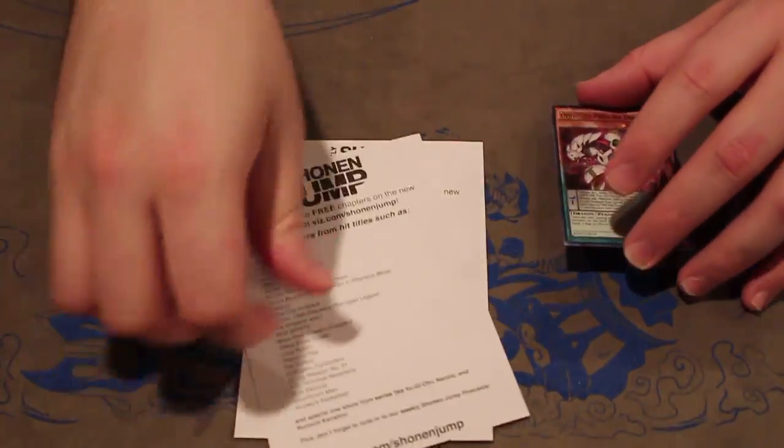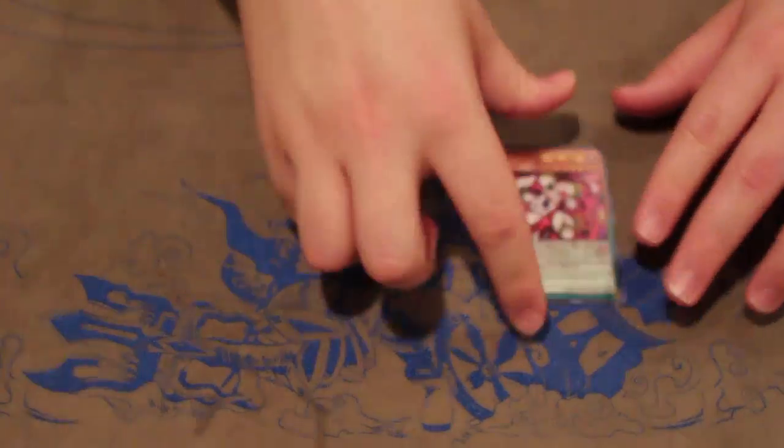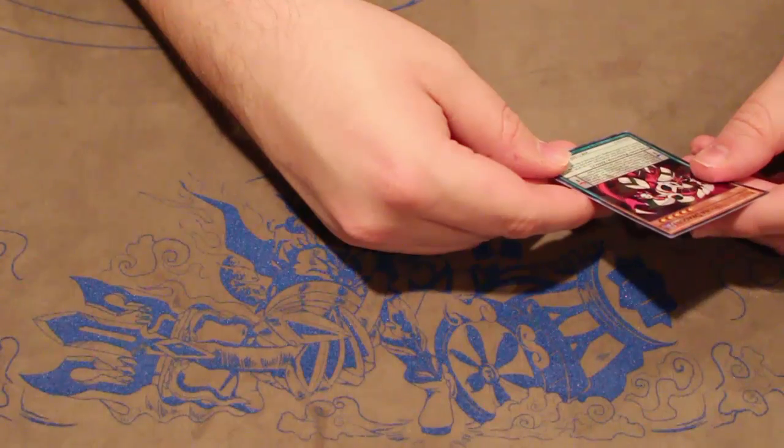On the flip side, it's the exact same thing. This time we got a promo a little bit too late, sadly. It is Persona Dragon — a level 1 pendulum scale, level 5 monster, which is kind of weird.